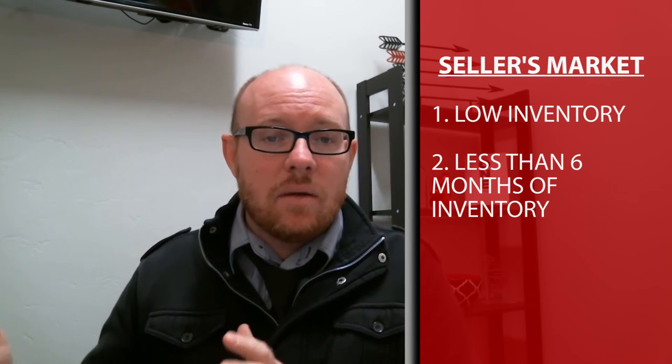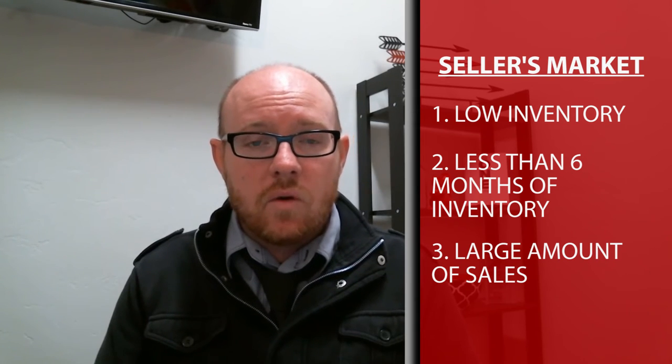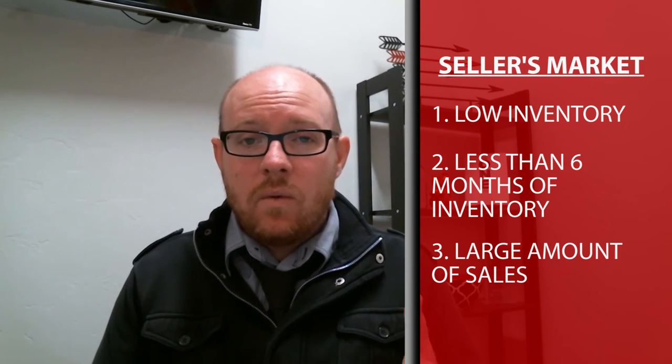Even within that, there still is a large number of sales because when that home pops on the market, buyers jump on it really quickly. Sometimes within a seller's market, we see a lot of activity with multiple contracts being offered.